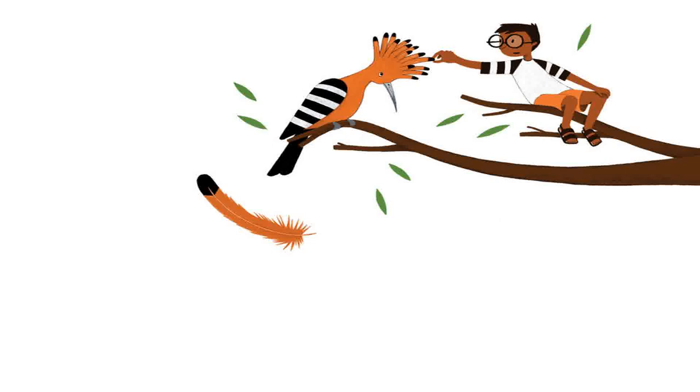Some birds look like they have hair on their heads, but their hair is not like ours. Instead, each hair is just a very thin feather. A group of such feathers is called a crest. Do birds really have hair?